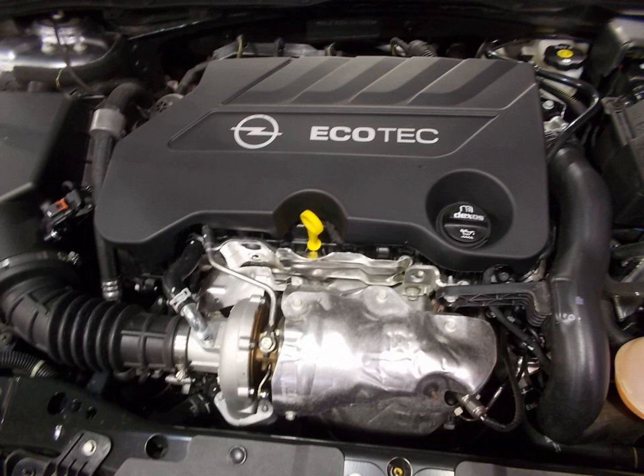The 170 PS Eco version (engine code A16XHT) is used in the 2013 and 2014 Opel Astra J and the 2013 Opel Insignia Sports Tourer. The 200 PS Pro version (engine code A16XHT) is used in the 2014 Opel Astra J, 2014 Opel Cascada, 2014 Opel Insignia Tourer, and 2016 Opel Astra K.